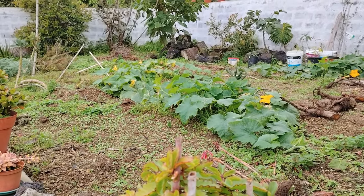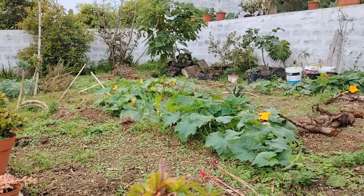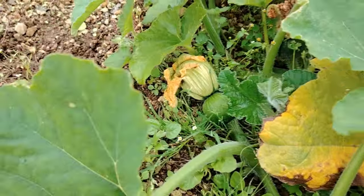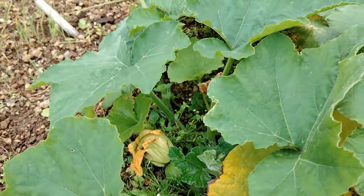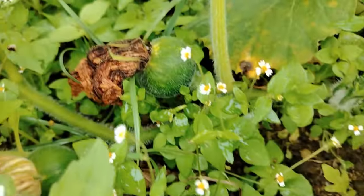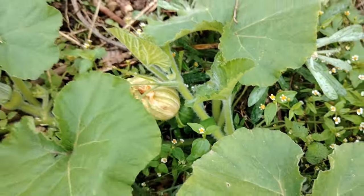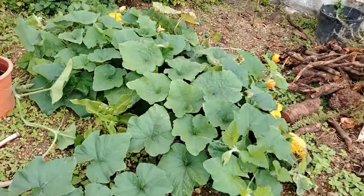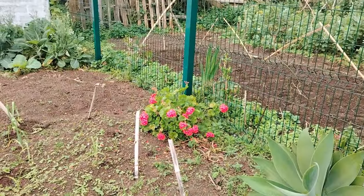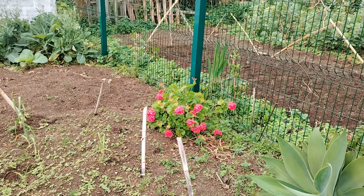There's our squash or pumpkin patch. It's all nice and flowery and it's got the little small pumpkins already. Look at our flowers — you can see them like this. There's some more over on this side as well. So we've got quite a bit coming in. We've got a lot of flowers growing up. Those flowers are just so bright and pink. You can't really capture the color on camera, but it's just beautiful. I love it.